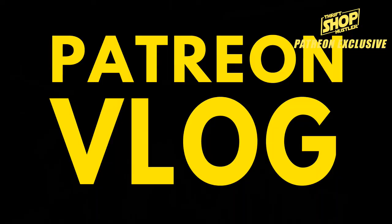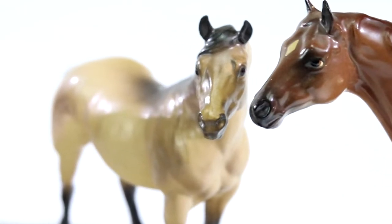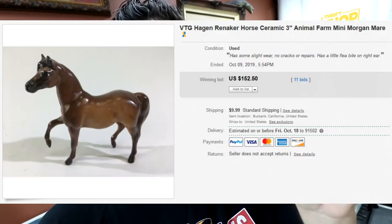Hey Patreon, I got a really special video for you today. I got a small item that goes for big bucks, so you're going to want to stay tuned. The item I'm talking about are these little porcelain horses from Hagen Renaker. These things have been out for a few decades — they're very small, and there are some pretty big ones too. This little one went for $152.